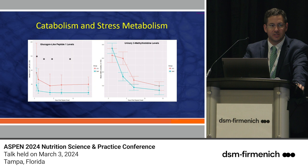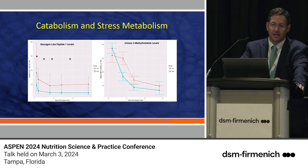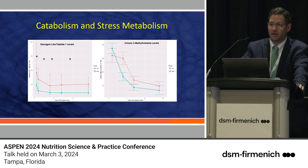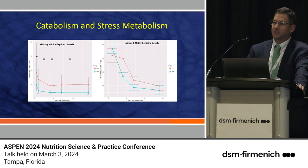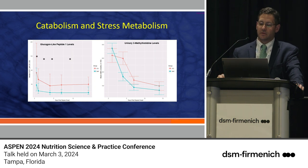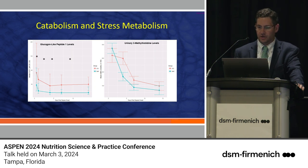There was also less catabolism — glucagon-like peptide was lower in the rapid recovery group. Urinary 3-methylhistidine is a marker of protein catabolism excreted in the urine. I received scrutiny about AKI, so I went back and created a ratio of urinary 3-methylhistidine to creatinine, and it mimics the original finding. The chronic critically ill cohort had more muscle breakdown than the rapid recovery group — equating to what we call ICU-acquired weakness and ICU catabolism syndrome.